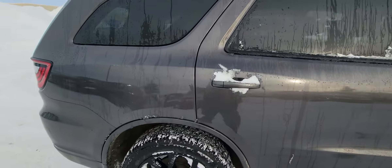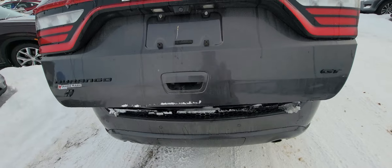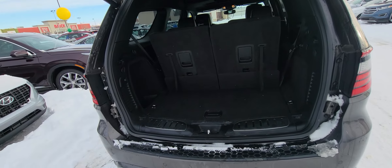I'm just going to go over the vehicle really quickly with you here. Because it is a GT, you do have the full power rear gate, which is phenomenal — especially if you've got kids, it's going to make loading things in really, really nice and easy.